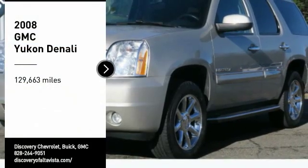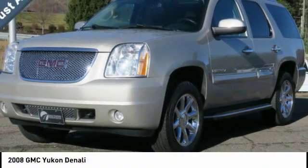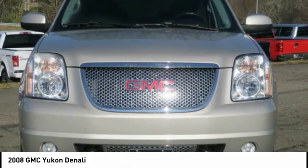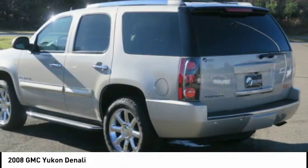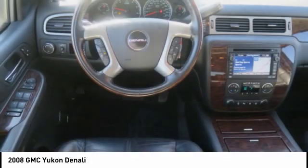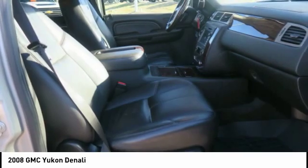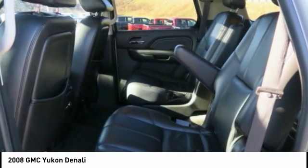Stop by and take a look at the 2008 Yukon. Peace of mind comes standard with GMC's powertrain warranty and Yukon's 5-star frontal crash test rating. Boasting a Vortec 5.3 liter V8 with active fuel management and flex fuel, Yukon is agile and capable.